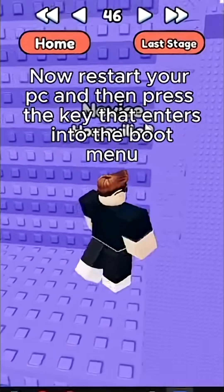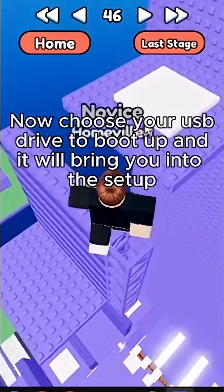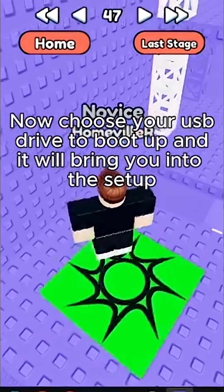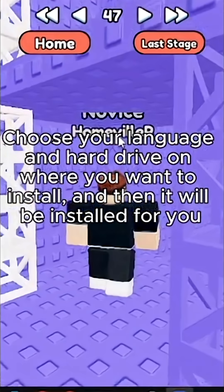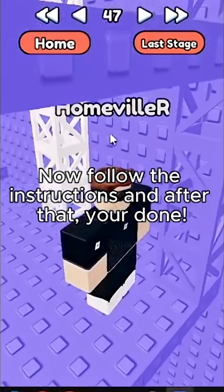Now restart your PC and press the key that enters the boot menu. Choose your USB drive to boot up, and it will bring you into the setup. Choose your language and the hard drive where you want to install, and then it will be installed for you. Follow the instructions, and after that, you're done.